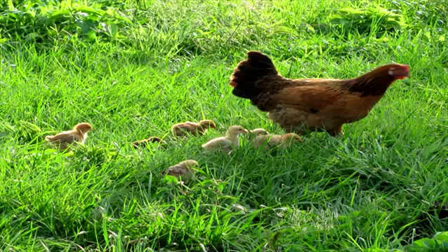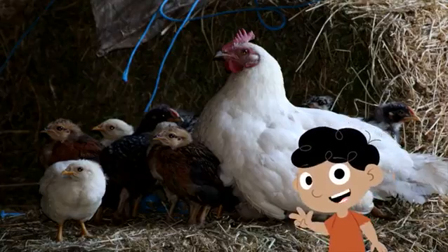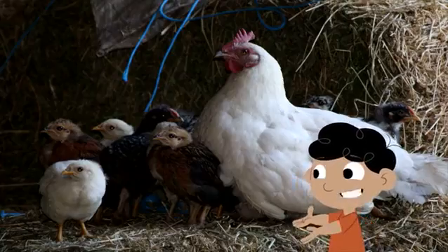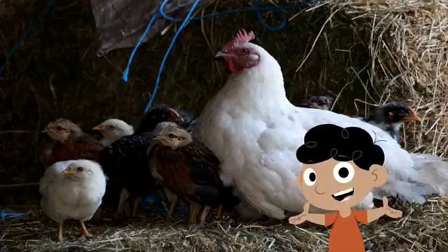The baby chicken will follow the hen around and learn how to find food. After about three months the baby chicken will become an adult. Then it will mate with another chicken and lay more eggs. The life cycle starts over again.